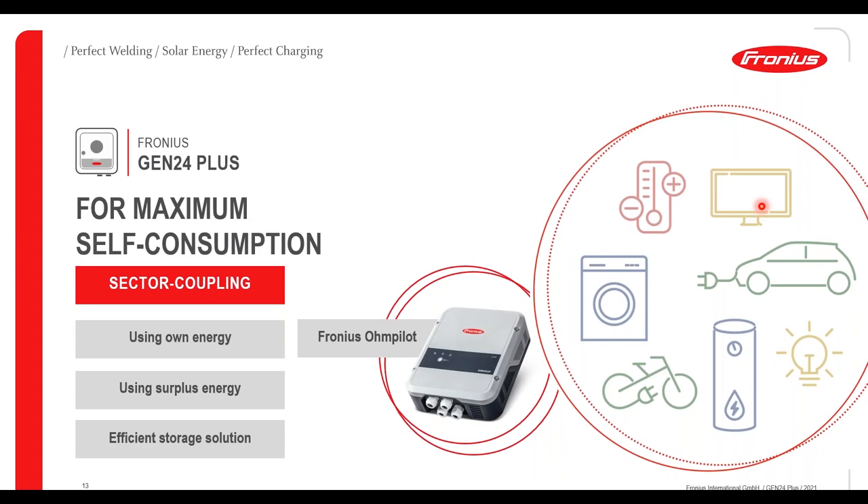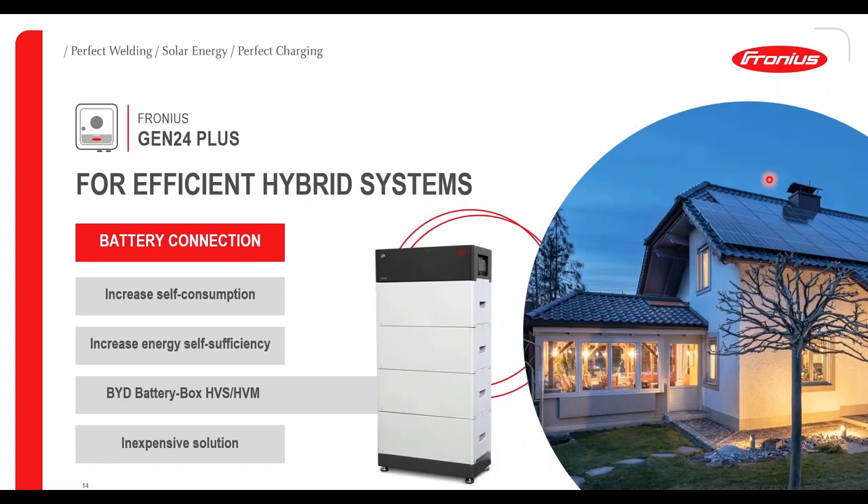The customer wants maximum self-consumption, which can be achieved by introducing energy sector coupling — using their own energy for standard domestic loads but also using surplus energy through, for example, an ohm pilot to heat water. If the customer already has a hot water tank with space for an immersion coil then this can be a very cost-effective method of storing excess energy. One of the key features of the Gen24 inverter is the easy connection to a battery system such as the BYD Battery Box HVS or HVM, which is a great method of increasing self-consumption and self-sufficiency. The battery can be added or increased in capacity at any stage of the life cycle to suit the needs of the customer, making it an inexpensive and versatile solution.